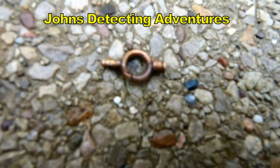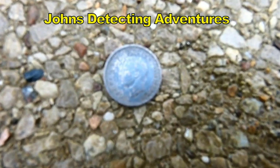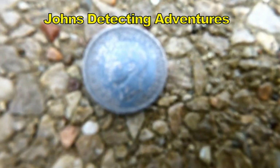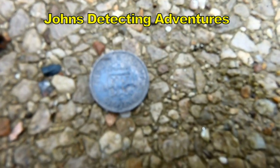One type and another type — quite plenty of them. And then we have a sixpence of George V, 1945.